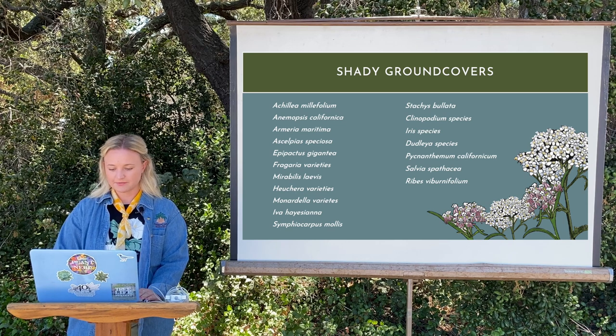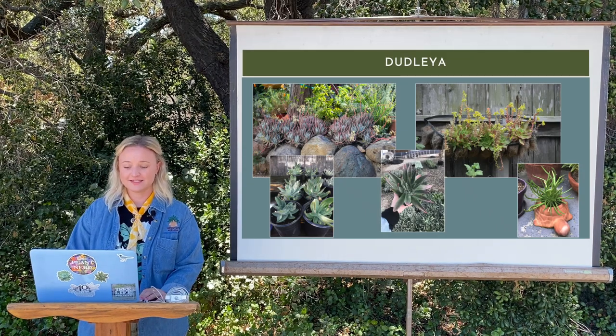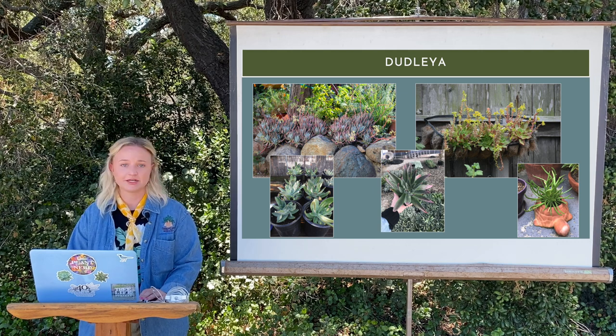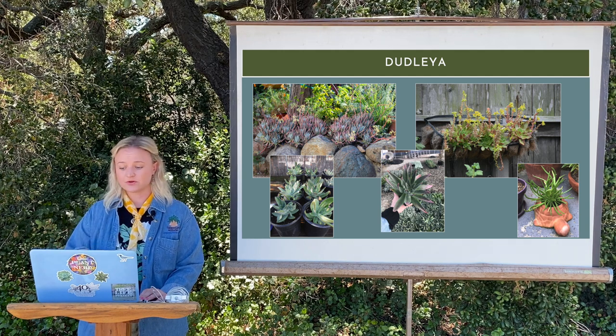First we're going to talk about Kevin's favorite — the Dudleas. We have a lot of different species. My favorite for full shade is the Dudleia stolonifera, the Laguna Beach live forever. In this photo you'll see it in a hanging basket taken at our production manager Kevin Allison's yard on a north-facing fence. Those Dudleas barely get any sun but as you can see they're in full bloom and very happy. If you have a very shady area, I highly recommend the Dudleia stolonifera.